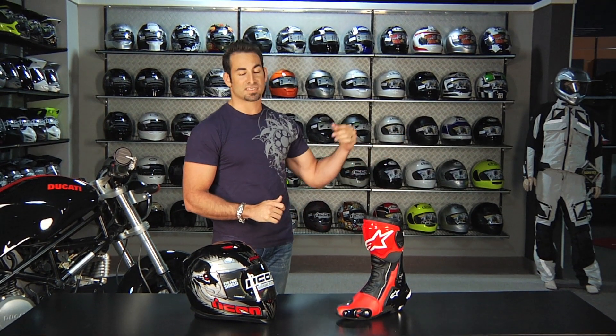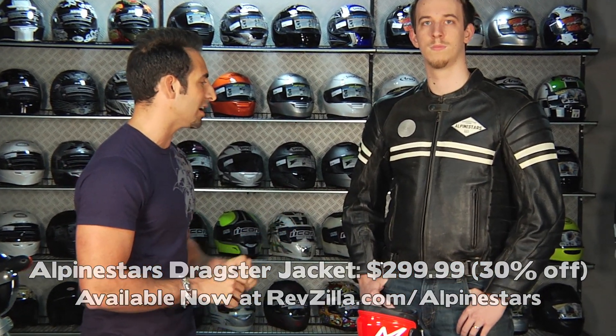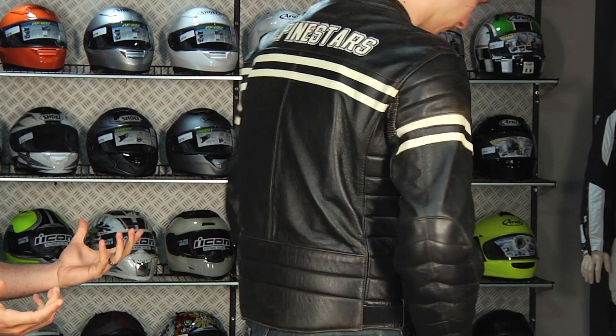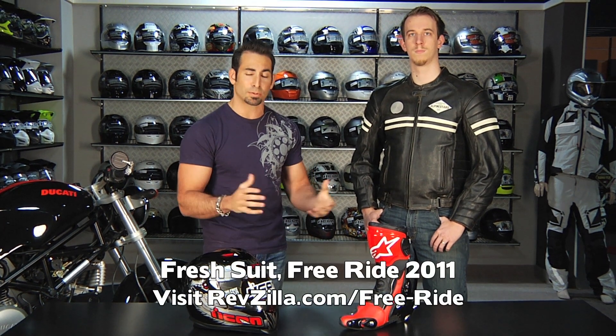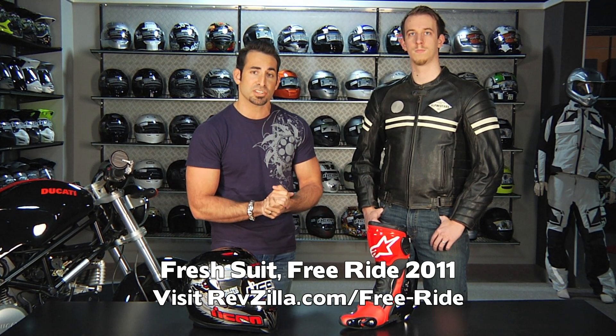Last but not least, we have CK in the Alpinestars Dragster retro leather jacket — $299, 39% off down from $429. Nice retro style, it's going to look great on a Harley or a Ducati. CE rated armor, just phenomenal. If you're a retro type, this Alpinestars Dragster is going to be great. Also, the Fresh Suit Free Ride promo is still going on: for every race suit over $799, we'll give you a complimentary East Coast track pass to use with Team Promotion, our track partner. Check out RevZilla.com/free-ride for more options.